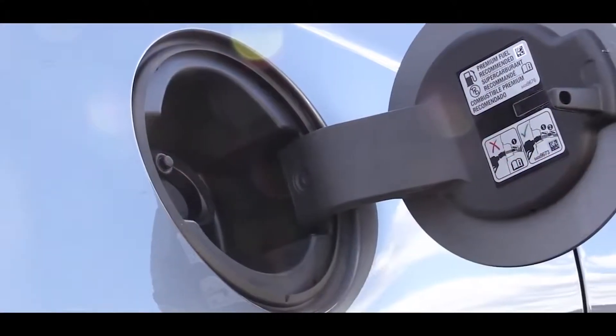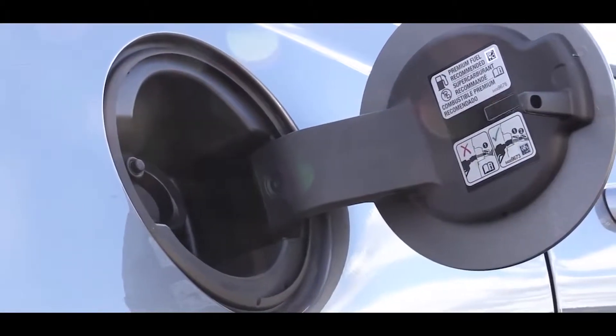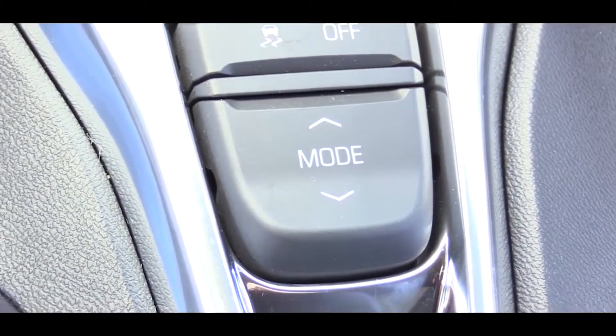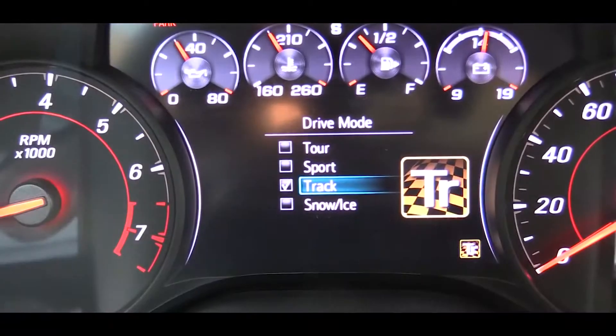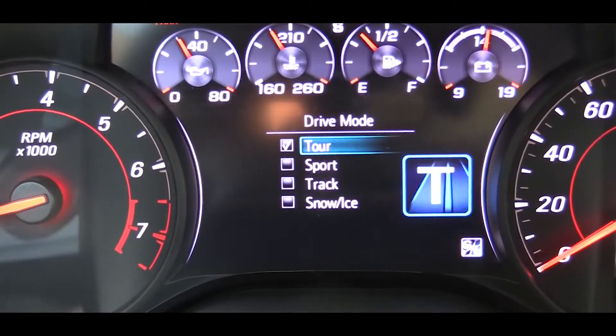Zero to 60 is approximately 4.1 seconds, with MPG numbers coming in at 16 in the city and 25 on the highway. Before doing the acceleration run, I wanted to mention there are a few different drive modes available, including Snow/Ice, Tour, Sport, and Track.